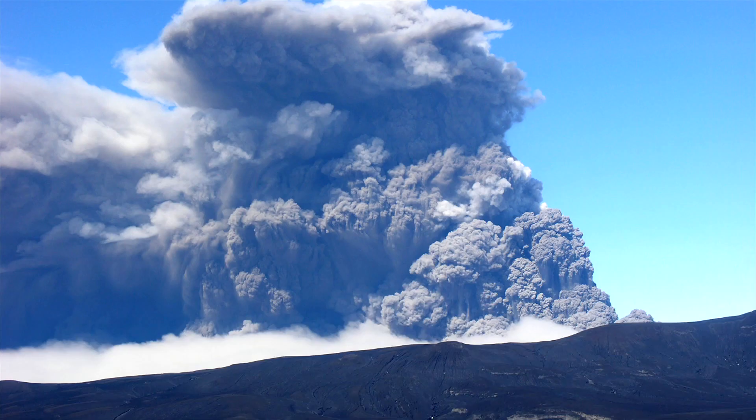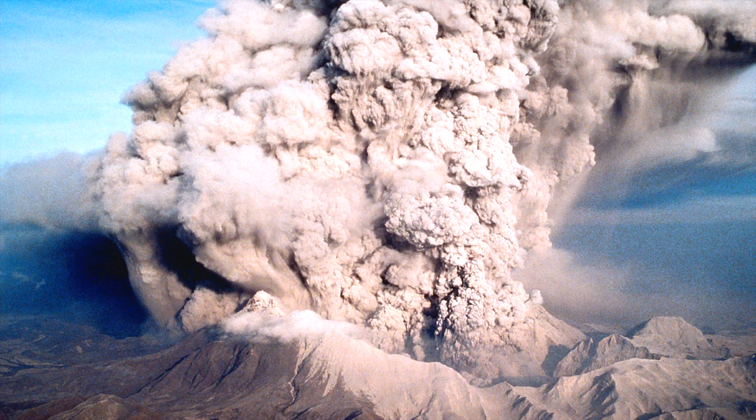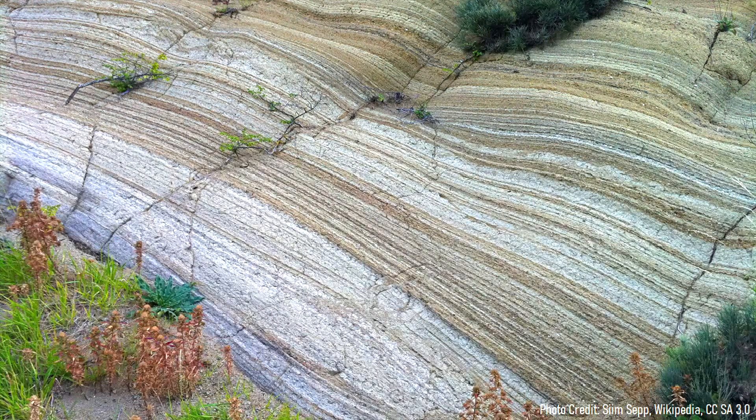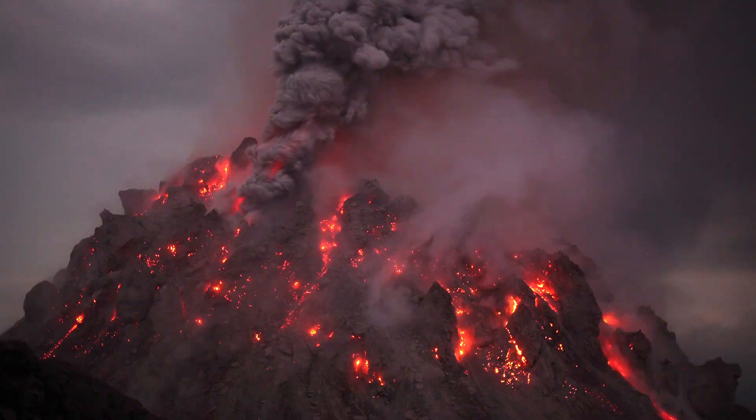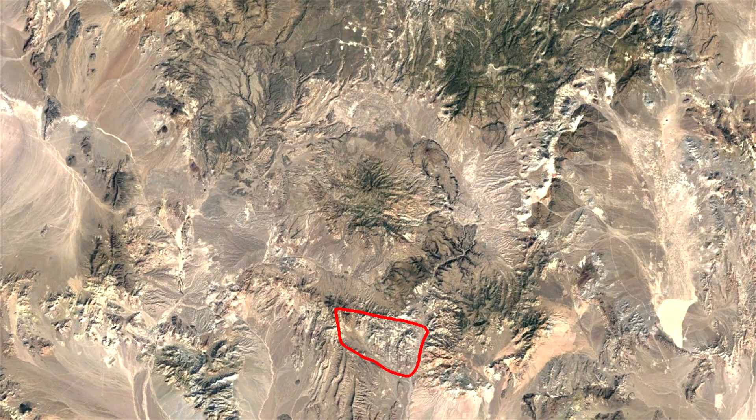The caldera from this first eruption has not been found, as any prominent evidence of it has been destroyed by more recent eruptions. The first major still-intact caldera to form was the Grouse Canyon caldera, formed by an eruption 13.7 million years ago, which ejected 210 cubic kilometers of volcanic rock. Over the next 1 million years, more large explosive eruptions occurred, which deposited thick beds of volcanic ash known as tuff. Between 12.8 and 12.7 million years ago, two super eruptions occurred, which each ejected more than 1,000 cubic kilometers of molten rock, forming the Claim Canyon caldera.